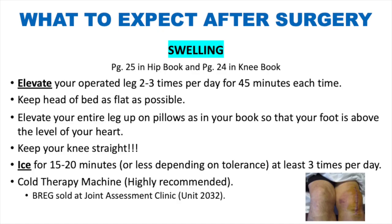What to expect after surgery — swelling: everyone can expect some swelling. We encourage elevation two to three times a day for 45 minutes each time, keeping your bed as flat as possible and elevating your entire leg on pillows so your foot is above the level of your heart. Keep your knees straight. Ice for 15 to 20 minutes at least three times per day. Cold therapy is highly recommended but not required — Bragg cold therapy machines are available at our joint assessment clinic, but frozen peas, corn, or ice packs work as well.